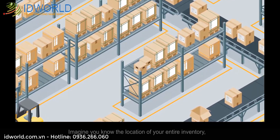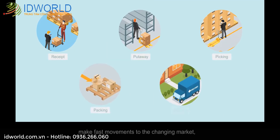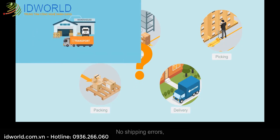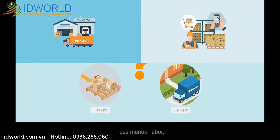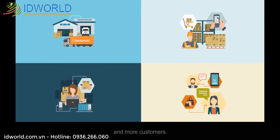Imagine you know the location of your entire inventory, have real-time visibility from receiving to shipping, and can make fast movements to the changing market. What will happen? No shipping errors, less manual labor, greater efficiency, and more customers.